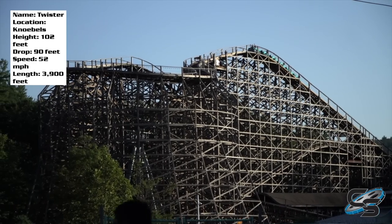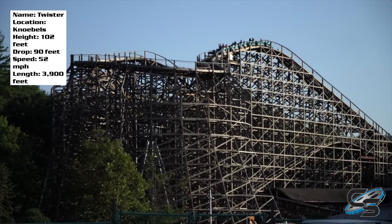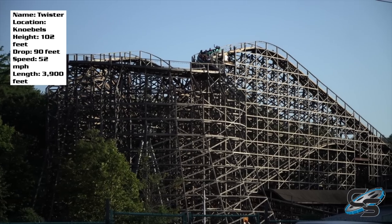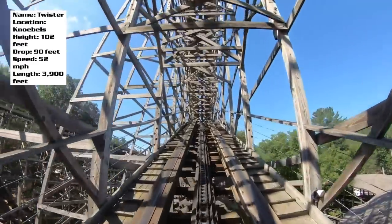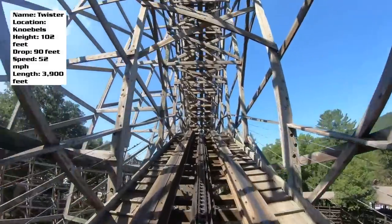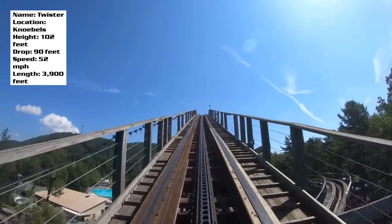There are a couple of things I really like about this ride. The first is that it's a little quirky — it's not your traditional wooden coaster layout. To my knowledge, it's the only one that has a lift hill structured the way it is. There are two chain lifts on Twister. You start going one direction underneath the taller lift hill, do a turnaround, and then go up the rest of the way to the very top.